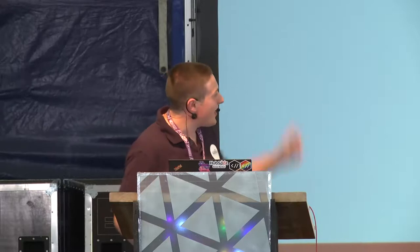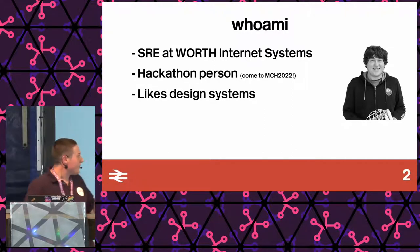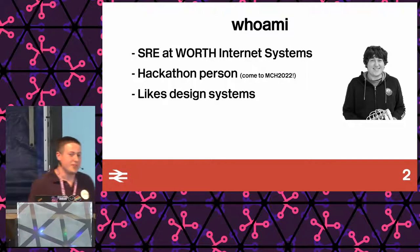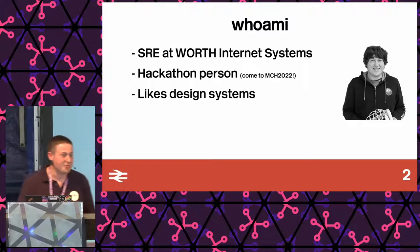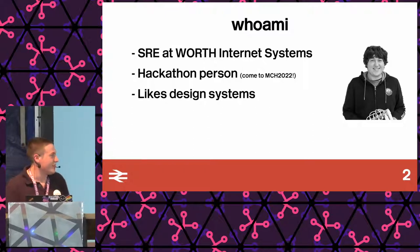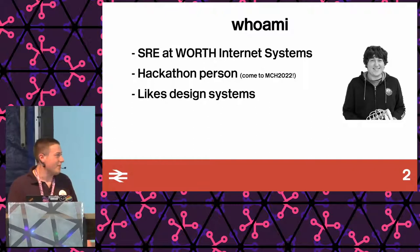Who am I? I'm a site reliability engineer at Worth. We have a Dutch office and a Reading office. I do lots of hackathons and stuff. I still have 'MCH 2022' in here from the EMF slide deck — obviously we're all here at MCH 2022, so I should remove that. I also like design systems. NS has a really strong design system. We don't have that in the UK — it's a bit rubbish. Everything looks a bit weird on the railway network.